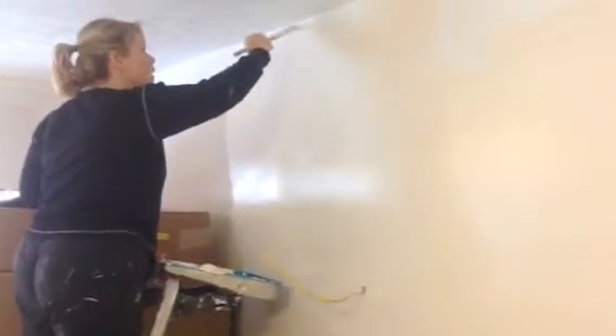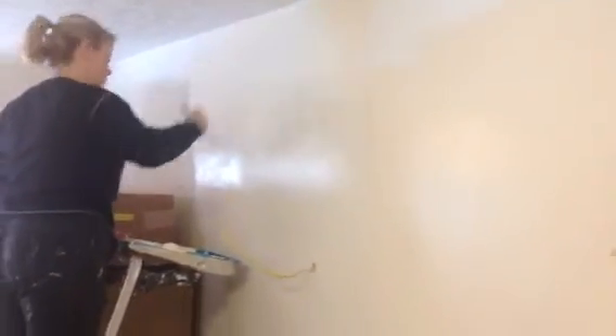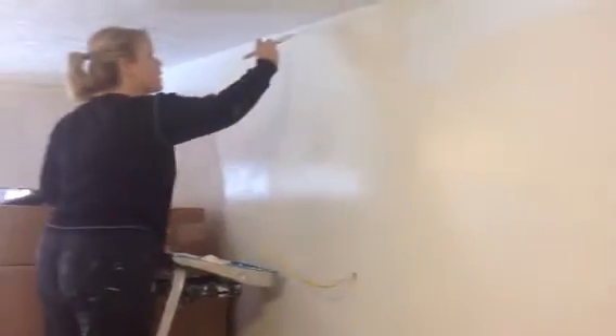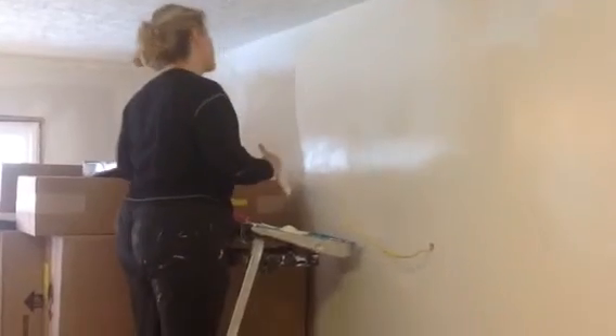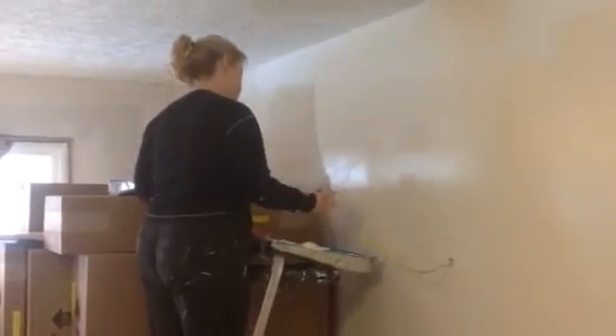There's Jen cutting in the wall here — she's a very good painter, pretty fast, got a steady hand, does a good job. All right, well maybe the next update will be cabinet installation. Thanks for watching, see you later.